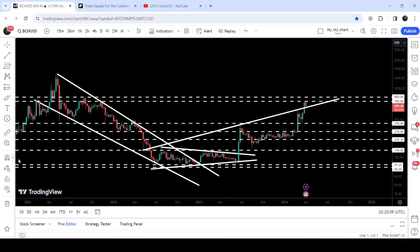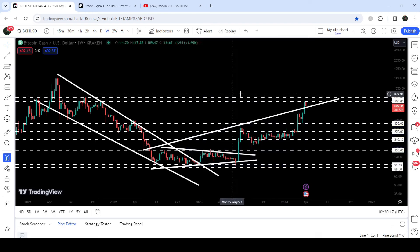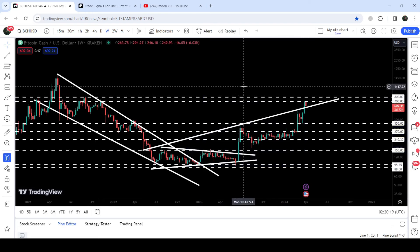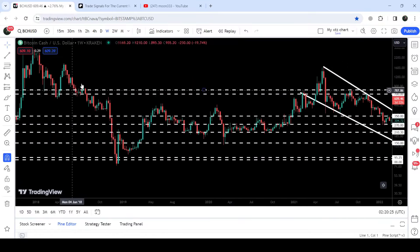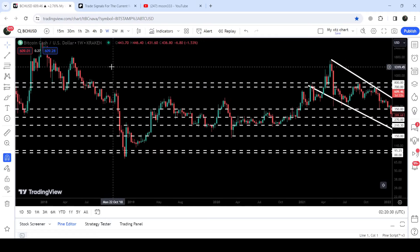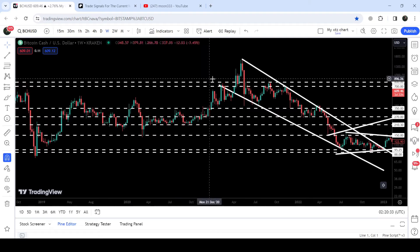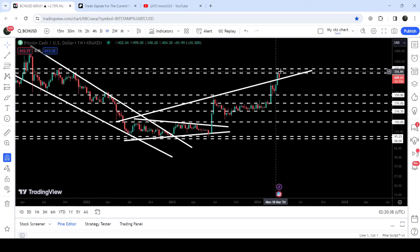From this low to here, Bitcoin Cash has rallied almost 700%. Now it is struggling to break out of a quite long-term resistance zone that starts from $700 and goes to $800. Previously you can see that it has been working as a very strong resistance here, support here, support here, and after the breakdown it was again flipped into a strong resistance. We got rejection here and here, and now again it is working as a very strong resistance.